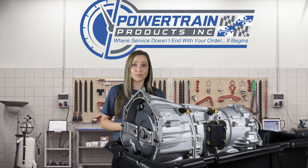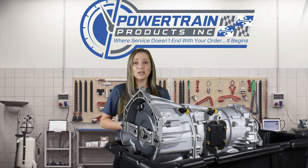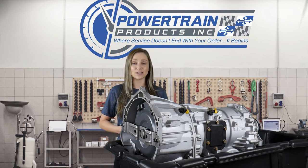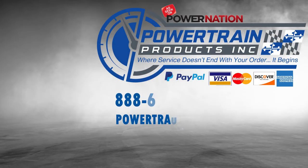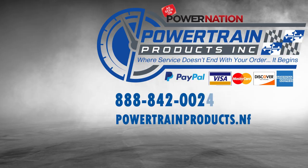If you do have any questions about your specific application, don't hesitate to reach out to us. The number is 888-842-0023, or you can visit us at powertrainproducts.net. Thank you.